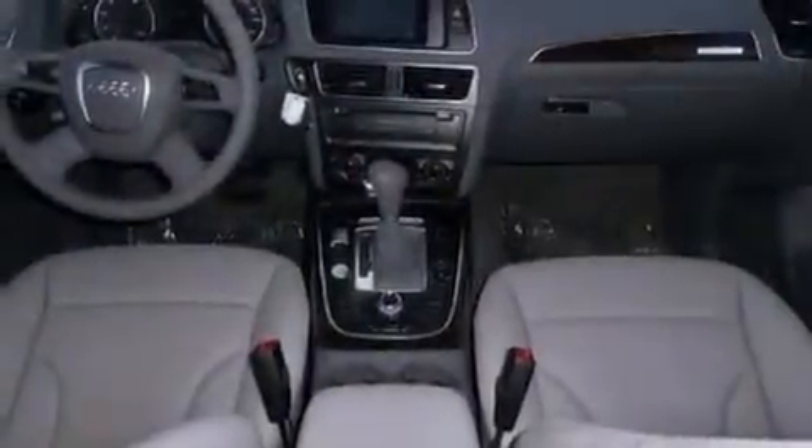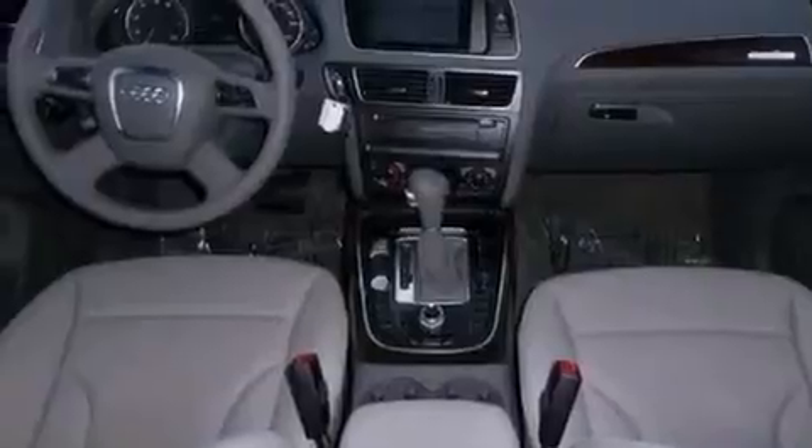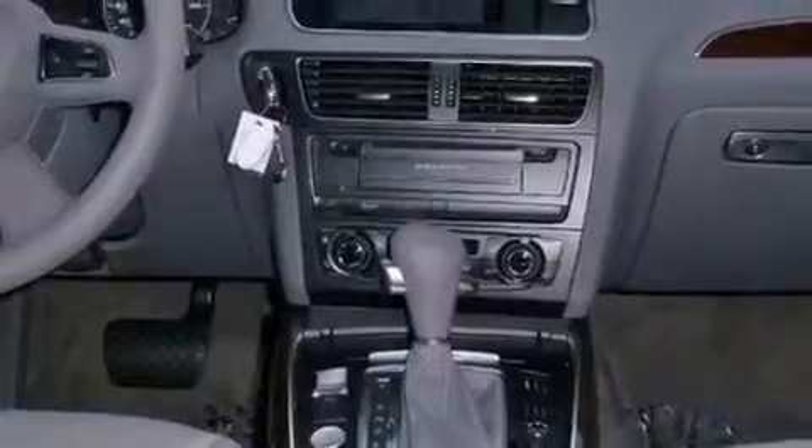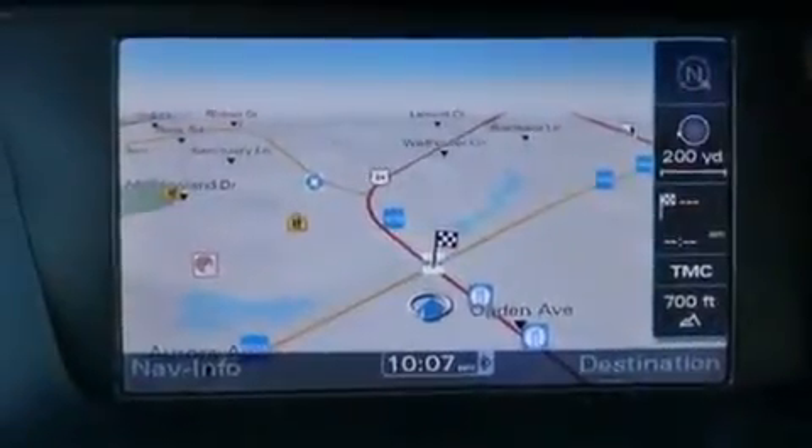Additional features include high-intensity headlights, an anti-lock braking system, memory settings for the seat positions so you can recall your favorite alignments with the push of one button, and a sunroof that enables you to fill the cabin with fresh air at the push of a button.